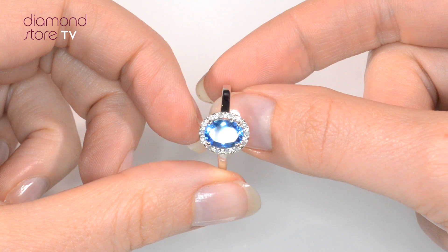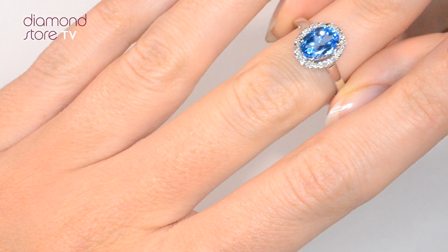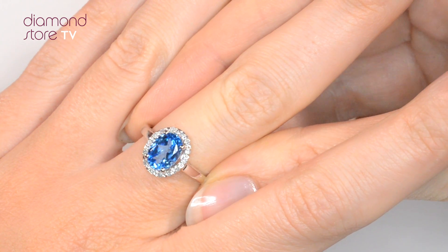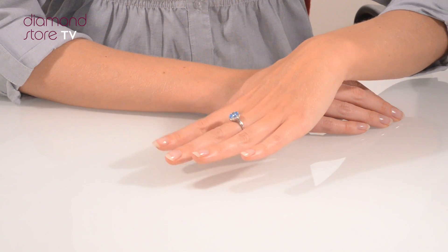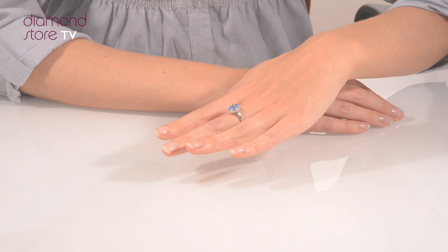We don't just sell jewellery, we make it! Each ring is handcrafted and hallmarked in the UK, fully backed by our 5-year guarantee and presented with an insurance certificate. The Diamond Store is one of the UK's highest rated online jewellers.